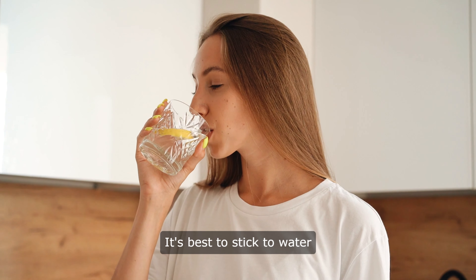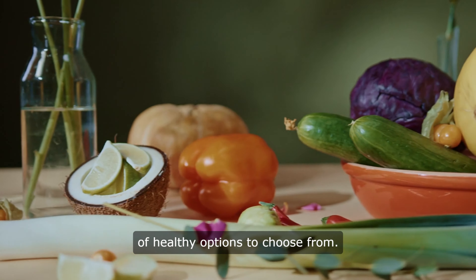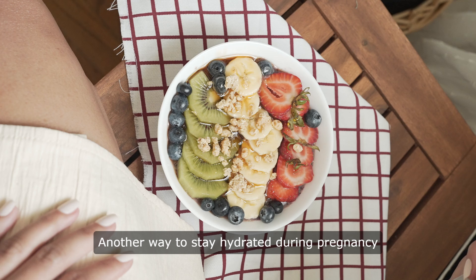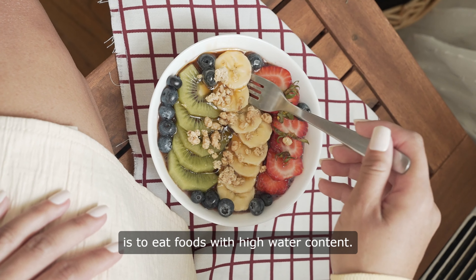It's best to stick to water as much as possible, but if you need a little variety, there are plenty of healthy options to choose from. Another way to stay hydrated during pregnancy is to eat foods with high water content.